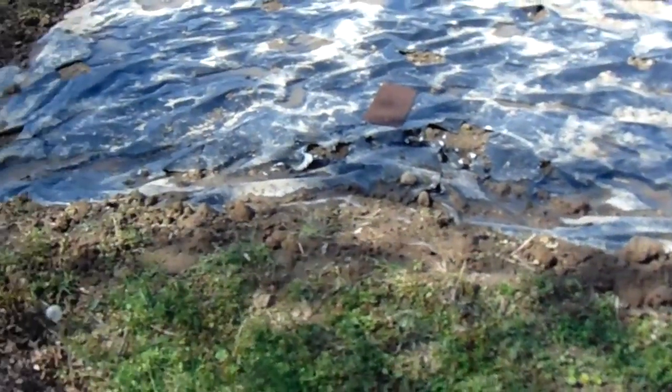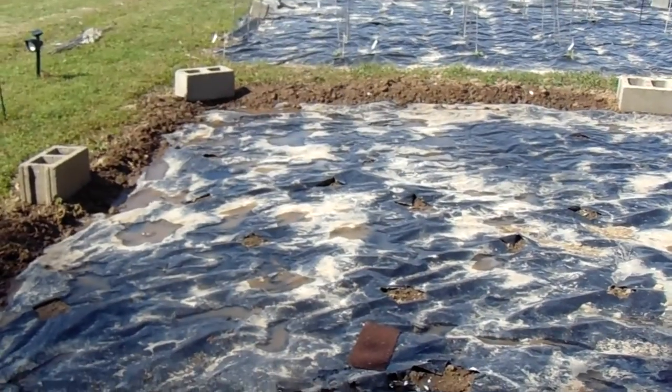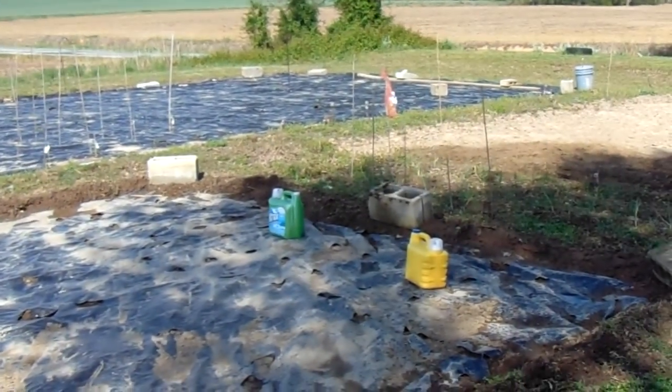We got the plastic down yesterday. The cement stones were on the plastic to hold it down from the wind — you've seen how the winds are out here. Tracy gets on her hands and knees and did that whole long side there and about half of that other one, pulling the dirt out from underneath the plastic and putting it on the edge.